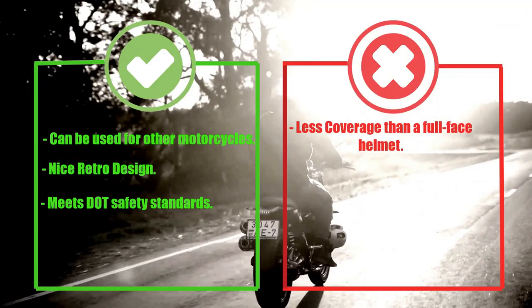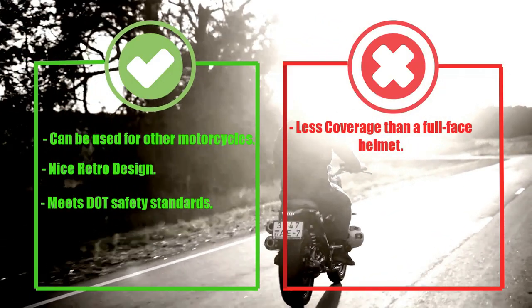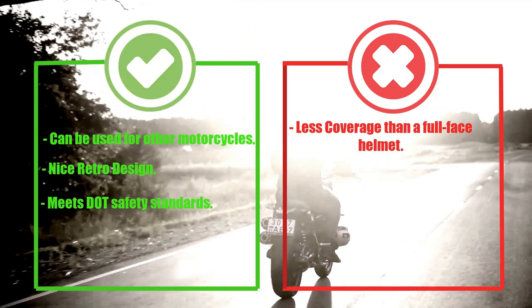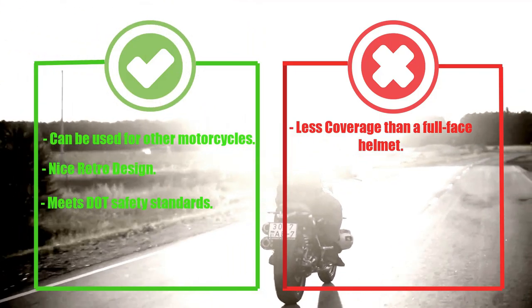Pros: Can be used for different motorcycles, nice retro design, meets DOT safety standards. Cons: Less coverage than a full-face helmet.